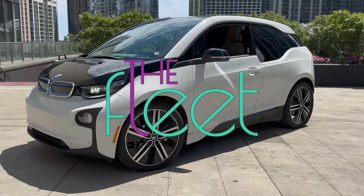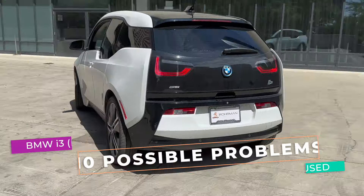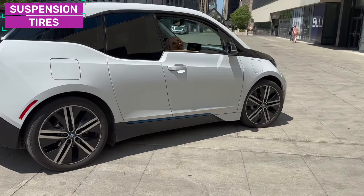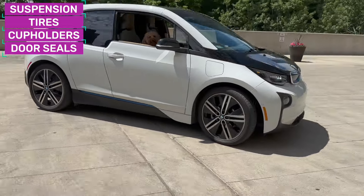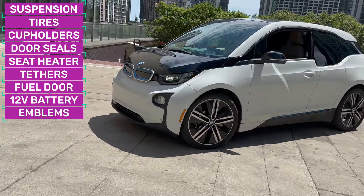Welcome to The Fleet. Today we're taking a look at 10 things to keep an eye on when you're buying a used BMW i3. These cars are awesome — definitely do your homework to make sure you're not getting a stinker. Let's go, Olive.